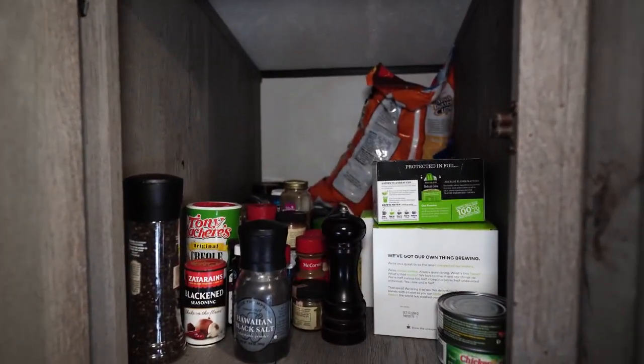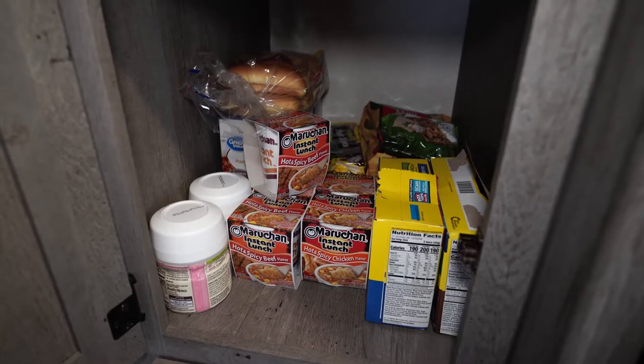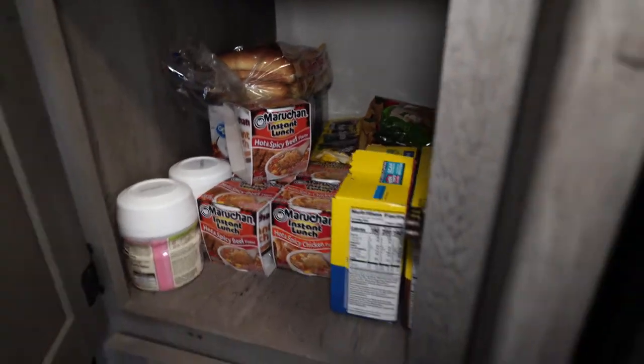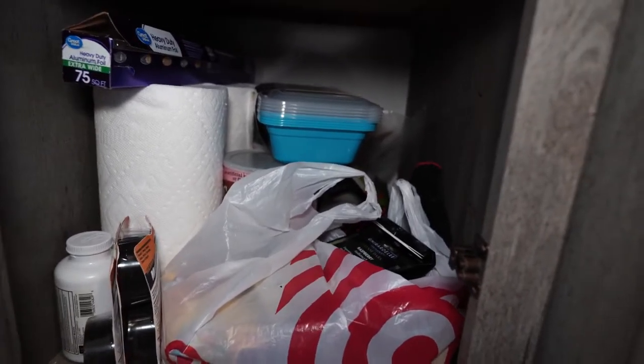Let me show you what we've got going on in the cabinets here. As you can see, you kind of have to have everything just crammed back in there. It doesn't work really well. You have to move stuff to get in there and pull stuff out just to get to other things. And then down here, that's even more crammed — paper towels and ibuprofen. We need to get this stuff organized too.